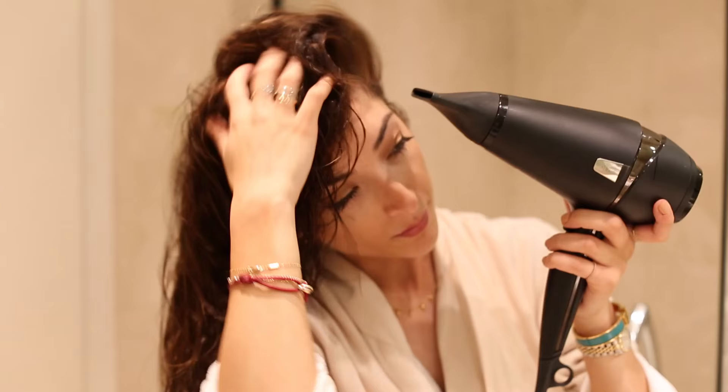Then I go in to rough dry my hair. For this I use my GHD hair dryer — I'm not actually sure which model this is but I'll link it below. What I love about it is the nozzle, which comes up a bit later in this routine, but I like using it at my roots because it really helps lift them and does a really good job.